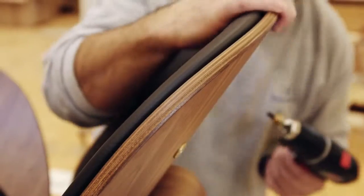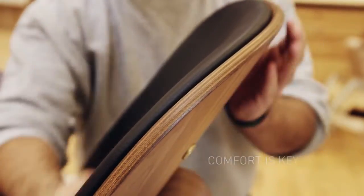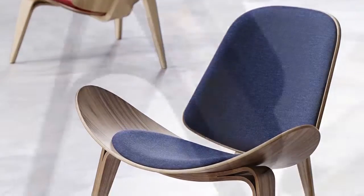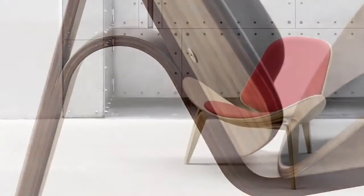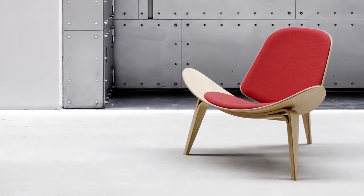To enhance comfort, upholstered cushions in fabric or leather are fastened to the shell. The shell chair is available in a variety of different finishes and shades. Imagine leaving a legacy like that. Thank you.